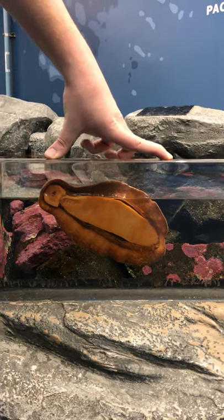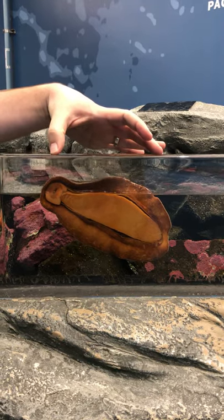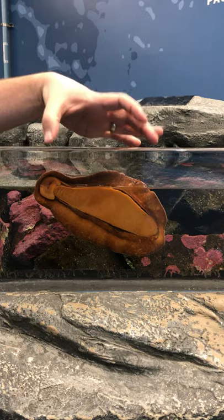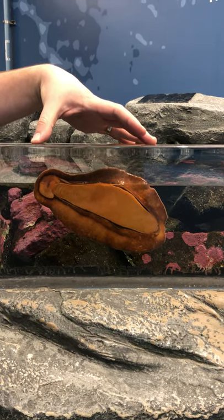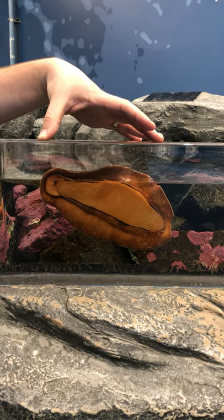A chiton is part of a group of organisms called Polyplacophora. Poly meaning many, plaques being like the plates on their back. Their shell structure actually looks very much like a roly-poly. And they have eight of these plaques that travel along their back.